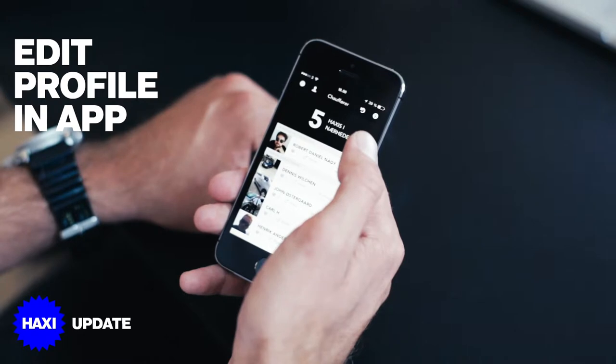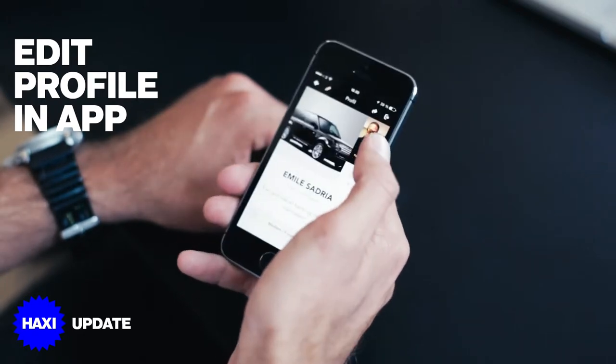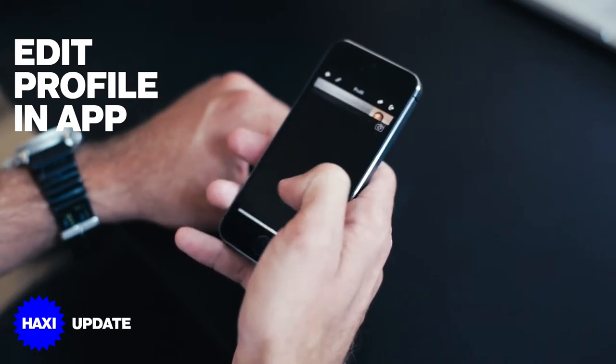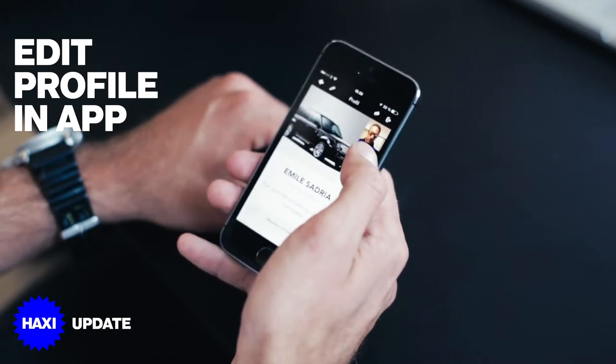You can now upload photos of yourself in your car straight from the profile. Simply click the icon, click on the image that you want to change, either take a new one or choose from gallery. I choose to take a new one. And it will automatically be uploaded to your profile.